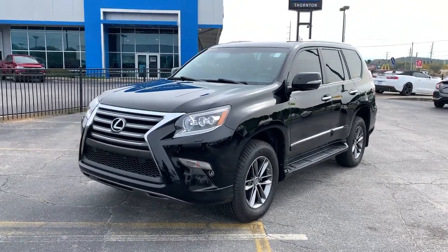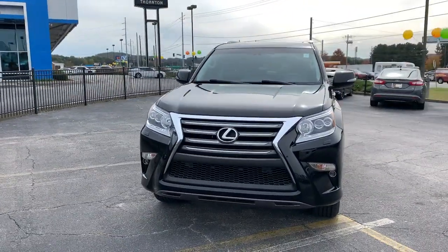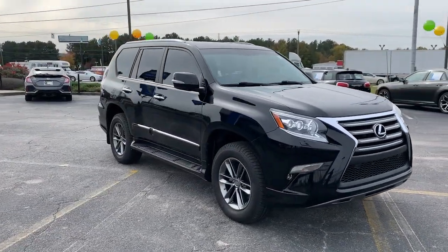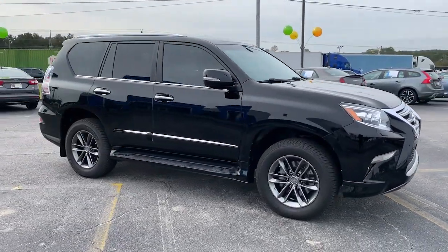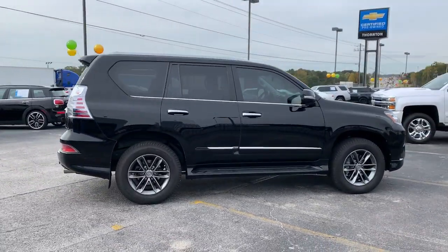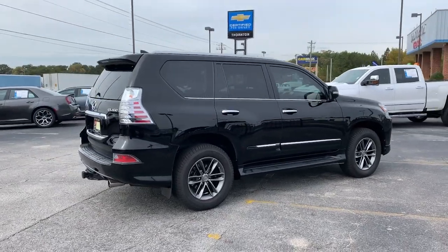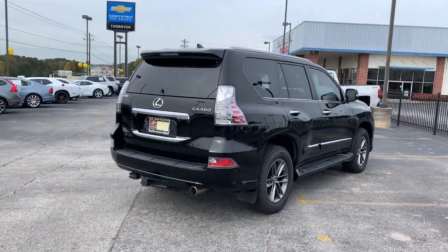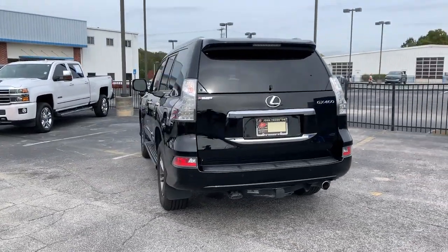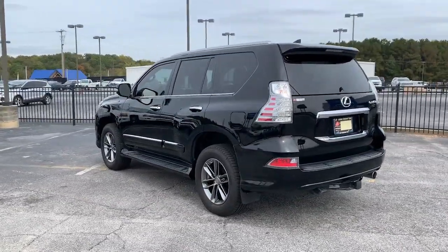Introducing the 2018 Lexus GX. With less than 70,000 miles on the odometer, this vehicle stands out from the rest. Here's an intrepid GX that's as comfortable as it is capable. Three-row luxury seating, a suite of desirable passenger amenities, infotainment and advanced safety tech enhance this SUV's serious off-road talent with premium style and security.